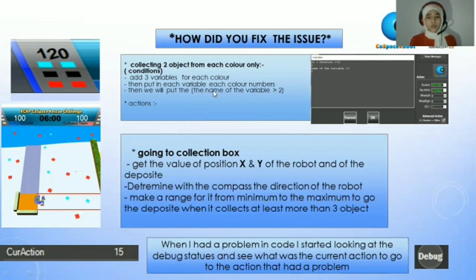When I had a problem in the code, I started looking at the debug status to see what was in the current action, and went to that action to find the problem.